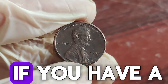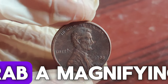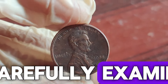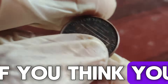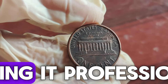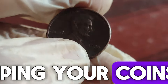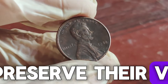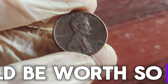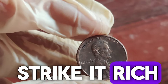So, how can you identify if you have a valuable 1988 penny? First, grab a magnifying glass and carefully examine the spacing between the A and M in "America." If you think you have a Wide AM penny, consider getting it professionally graded. And remember, keeping your coins in good condition is crucial — use proper storage techniques to preserve their value. Check your change, search through your old coin jars, and you might just strike it rich.